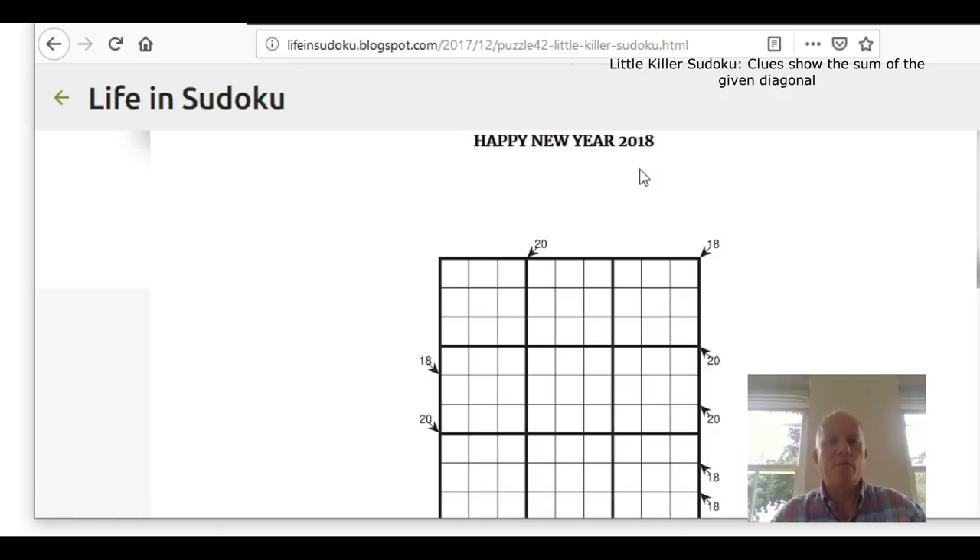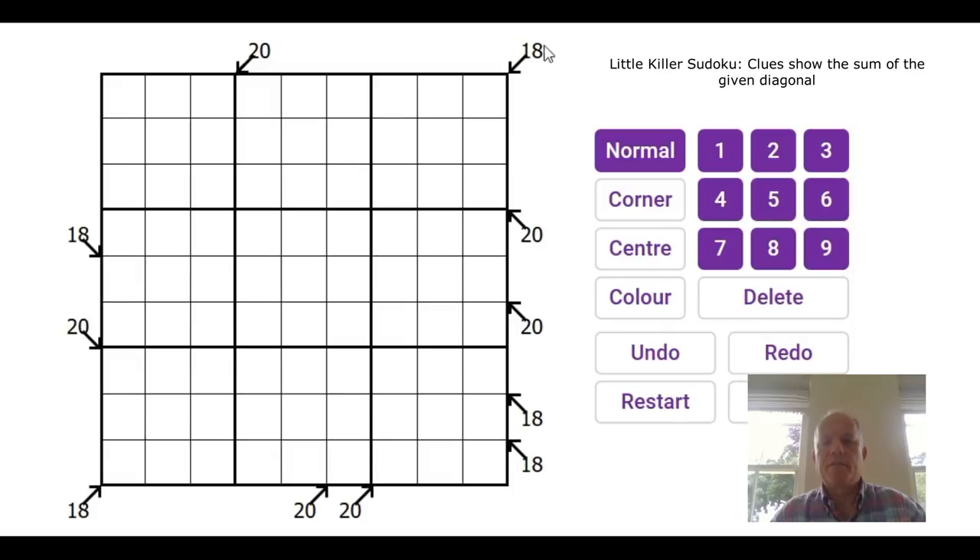The rules of little killer are that the numbers and the arrows show diagonals which sum to the given number — that's all you need to know. Incredibly, in this puzzle there are no givens in the grid; there are just eleven clues outside the grid. Actually there are only ten different clues, because the 18 up here and the 18 down here refer to the same long diagonal, and that's clearly the place to start.